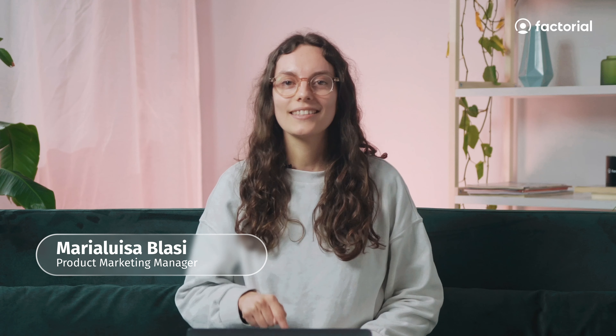Hi, I'm Maria Luisa and today I'll show you how Factorial's recruitment and onboarding modules help transform the way new talent is integrated into companies all over the world.